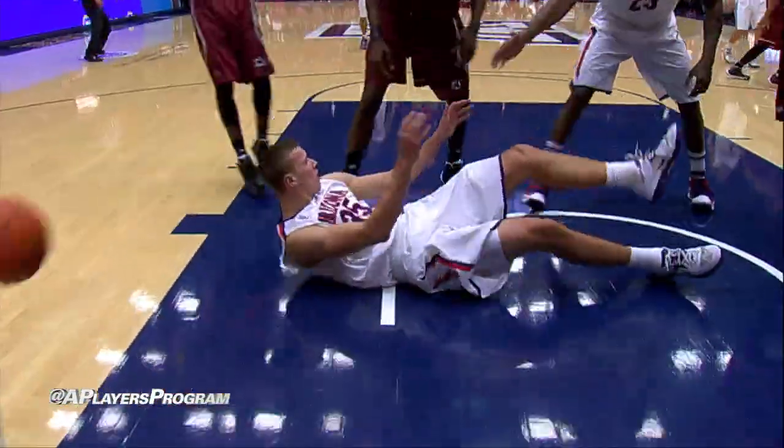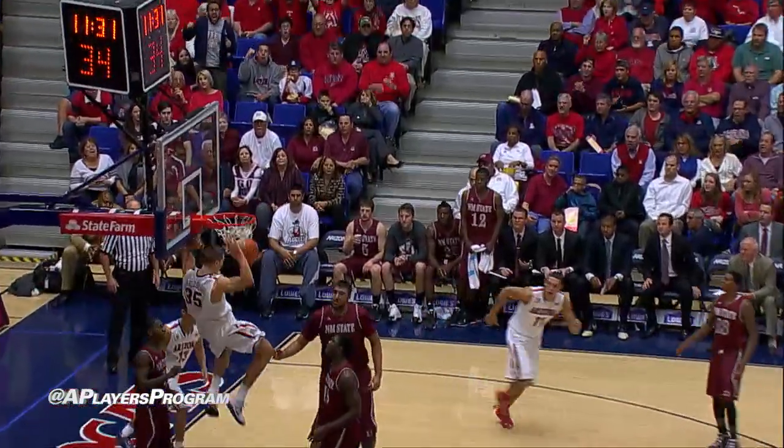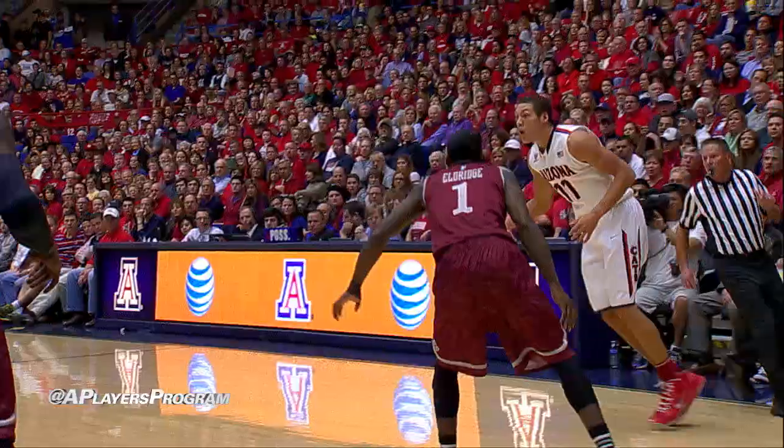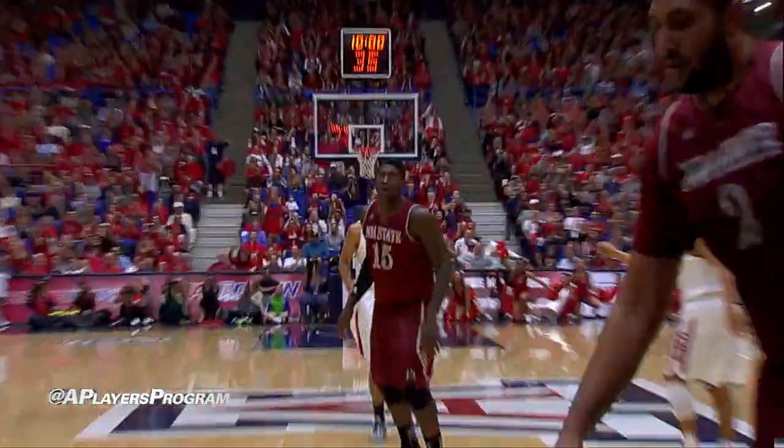Nick Johnson inside, Tarczewski posted up into the paint and jams it home with authority. Johnson triggers the inbound, bounce it to Tarczewski, wide open, slam it home. The Aggies completely lost focus. Before the court, left Gordon waits for his teammates out top. Ashley wide open for the three — two in a row. Do you think he likes the top of the key, Brian?